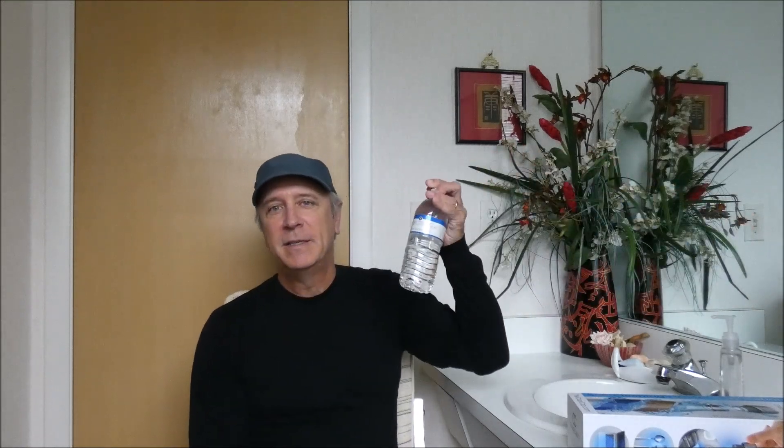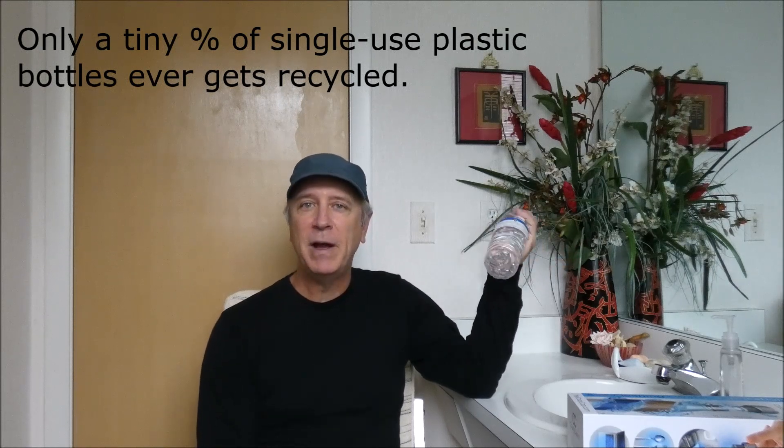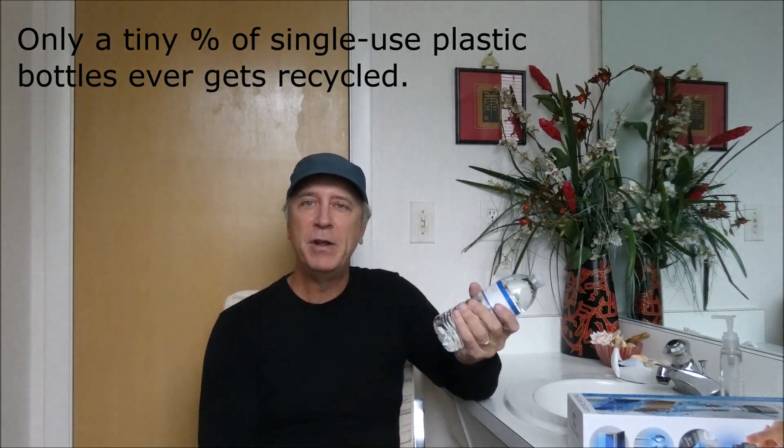The problem with single-use plastic bottles is they're a terrible scourge on the environment. Even if you only use three a day, if you're on a year-round journey, that's 1,100 bottles. Even in a week or two you can go through a ton of these, and most of them unfortunately end up in our world's waterways, the gyres in the ocean, and scattered all over the ground — you've probably seen them every time you travel.